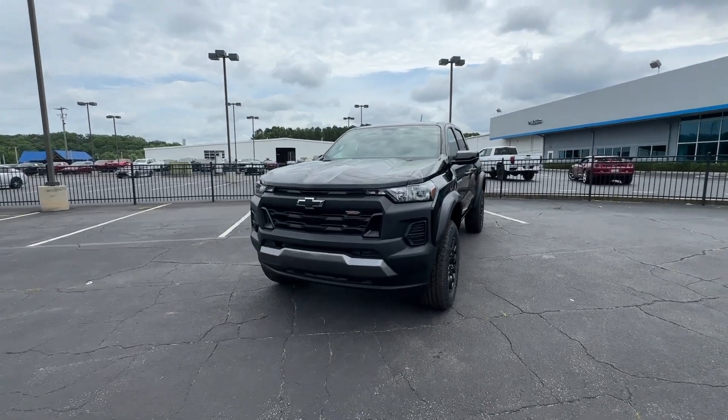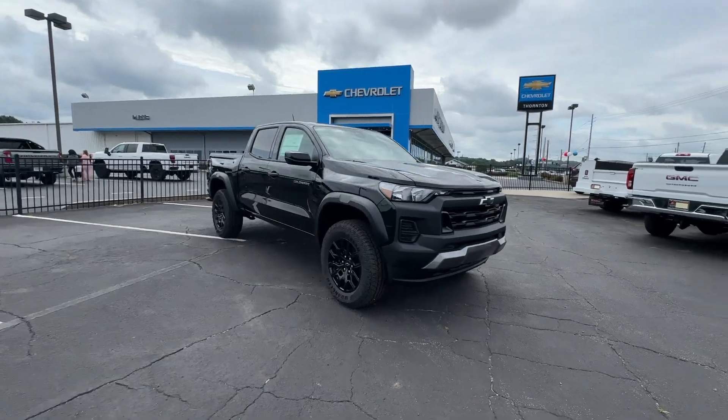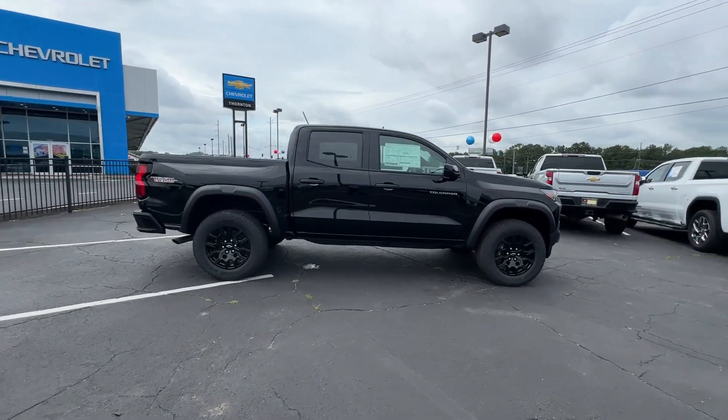Enjoy the view of this 2024 Chevrolet Colorado — the mid-sized pickup that makes your off-road adventures fun, safe, and comfortable.